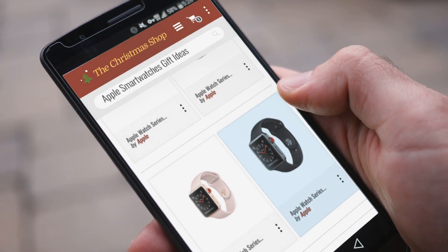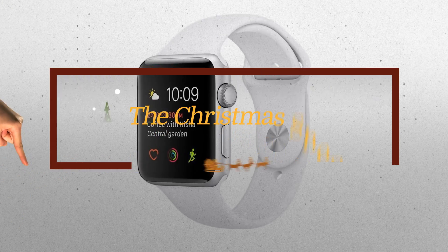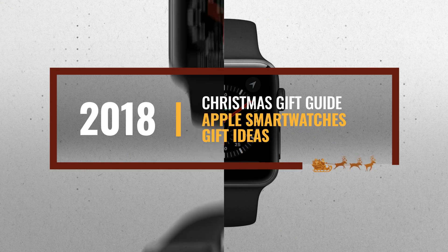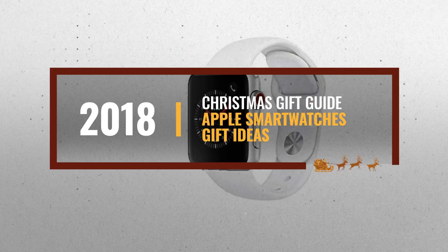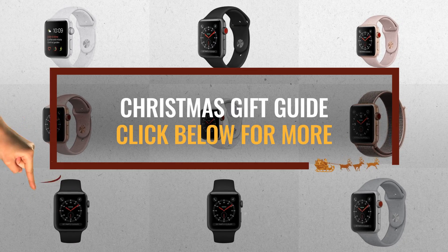Looking for Apple Smartwatches gift ideas for this Christmas? Luckily, we are here to help. Here are the best choices we think you should consider when looking for the perfect gift. And the best part? We already collected them for you. All you need to do is click this link below and choose your favorite one.